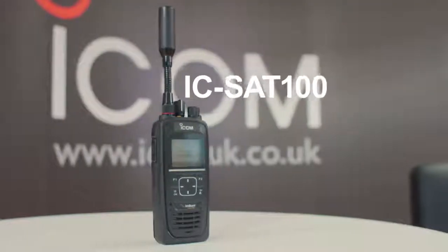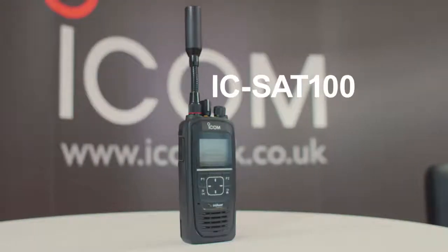ICOM has partnered with Iridium to develop a new satellite communication device called the ICSat100 Satellite PTT handheld radio. The collaboration combines ICOM's 54 years of expertise and knowledge with Iridium's satellite experience to provide a professional radio communication solution that will enable users to communicate whenever they want and wherever they are in the world.